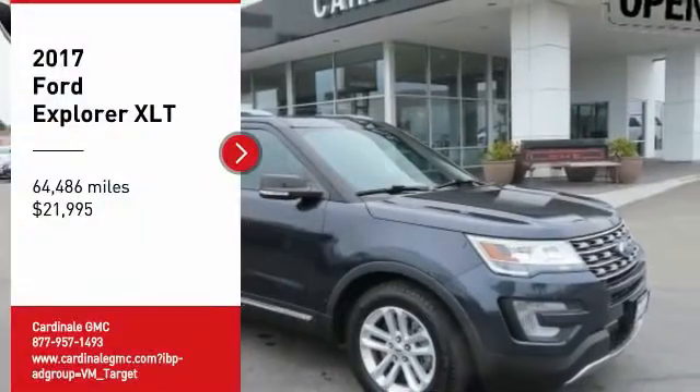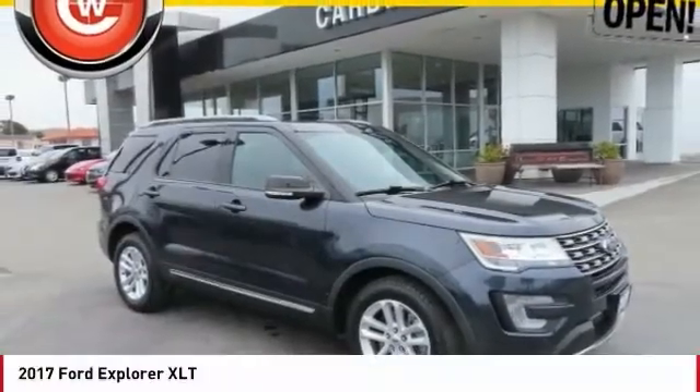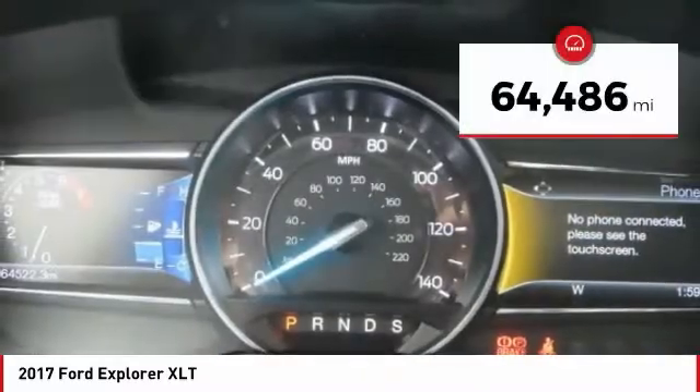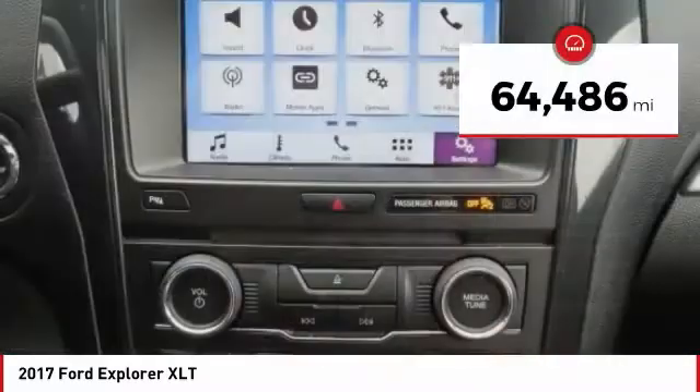Come test drive the 2017 Explorer. You've got a lot of capabilities to call on in a Ford Explorer. Don't underestimate your choices. This vehicle is priced below $25,000 and has less than 65,000 miles.